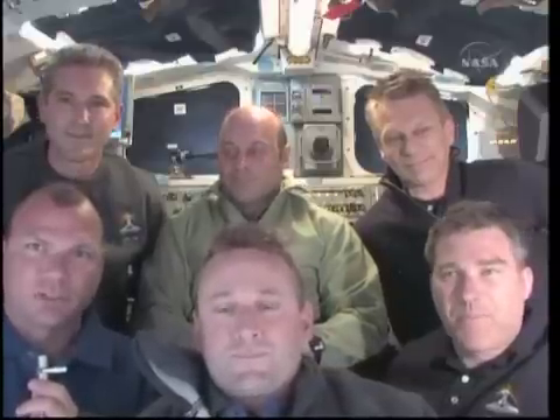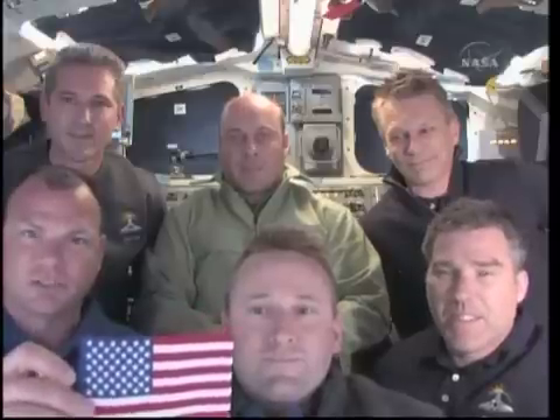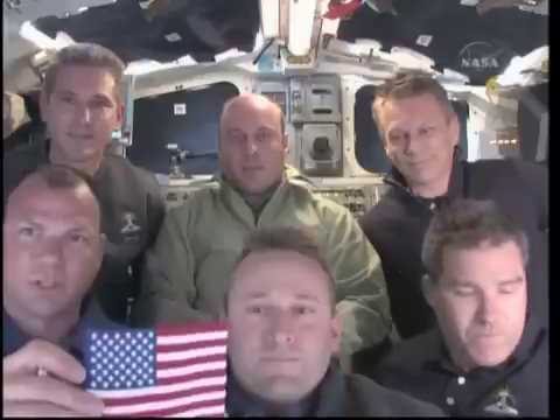Atlantis is just a fabulous ship. She was a fabulous ship in the beginning and continues to be just absolutely amazing. If this ends up being Atlantis' last flight, we've got an American flag here that we're honored to fly. This American flag flew on Atlantis' first flight, STS-51J.